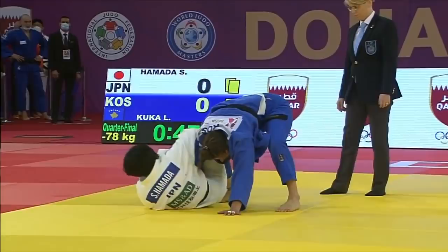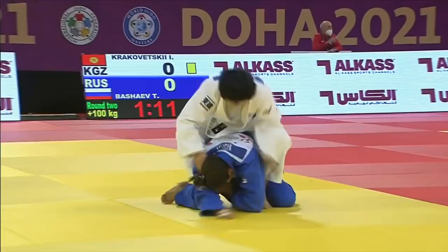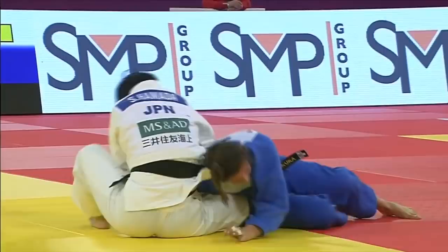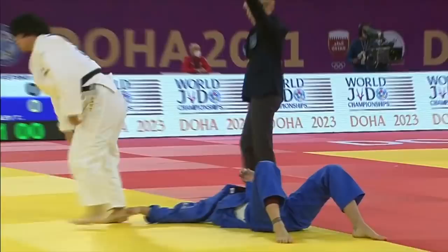This is the final sequence of this match, and we see a lot of transitions. It hits the ground — first Hamada's looking for some kind of Okuri Erijimi, perhaps. She's knocked her opponent back down to the ground, the opponent's trying to rebuild base. Hamada appears to have the arm locked in — this time she's bent the arm. Earlier we saw her have trouble with the arm straight as she was trying to get the turn.